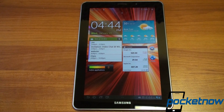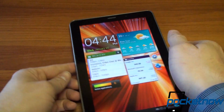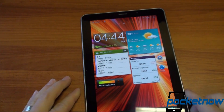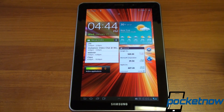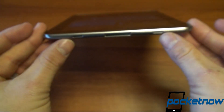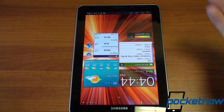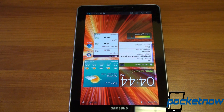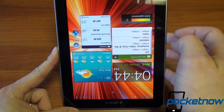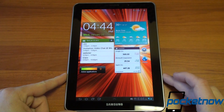Something worth mentioning: we can't figure out why the Galaxy Tab 7.7 has a speaker grill at the top — very strange. The Verizon version does not have it. When you play sound, audio comes from the dual speakers on the bottom, not the top. A speaker grill on top implies it can be used as a phone, but you're obviously not going to hold a 7.7-inch tablet to your head. We're wondering what Samsung has planned.